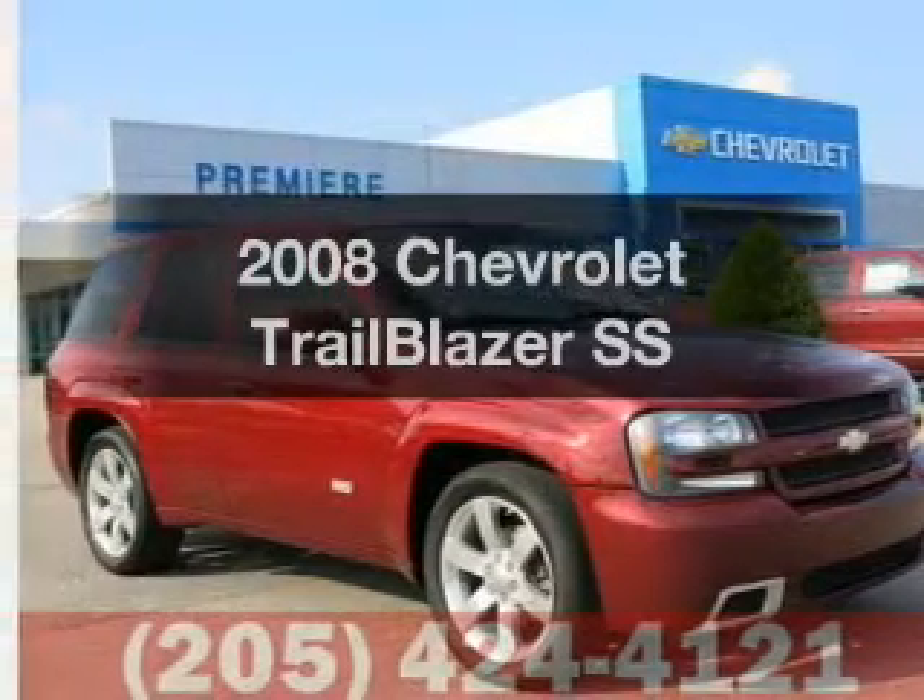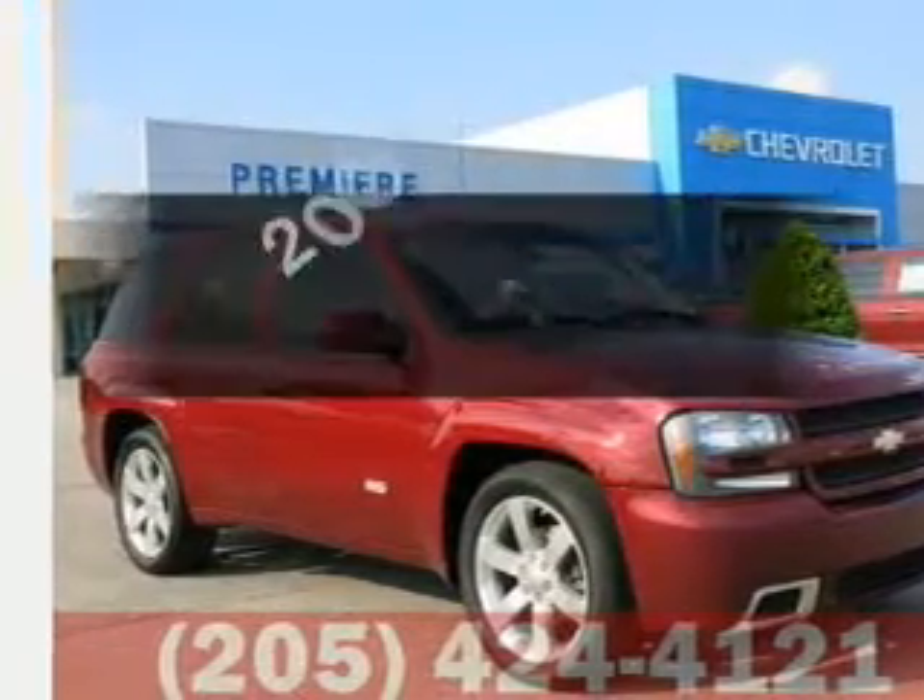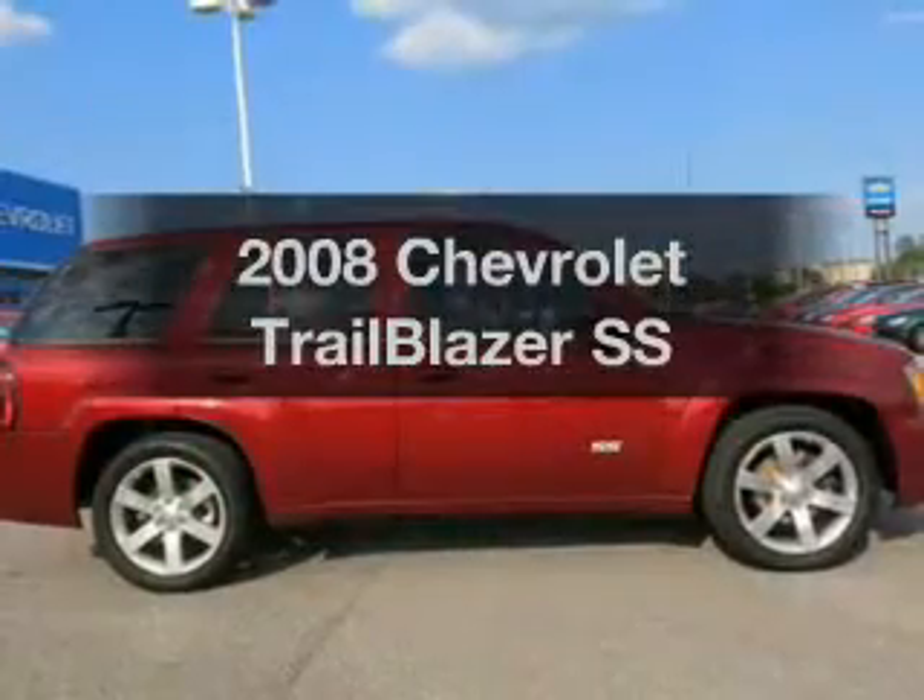Imagine yourself in this 2008 Chevrolet Trailblazer. If you're looking for an automobile with great attributes, look no further.